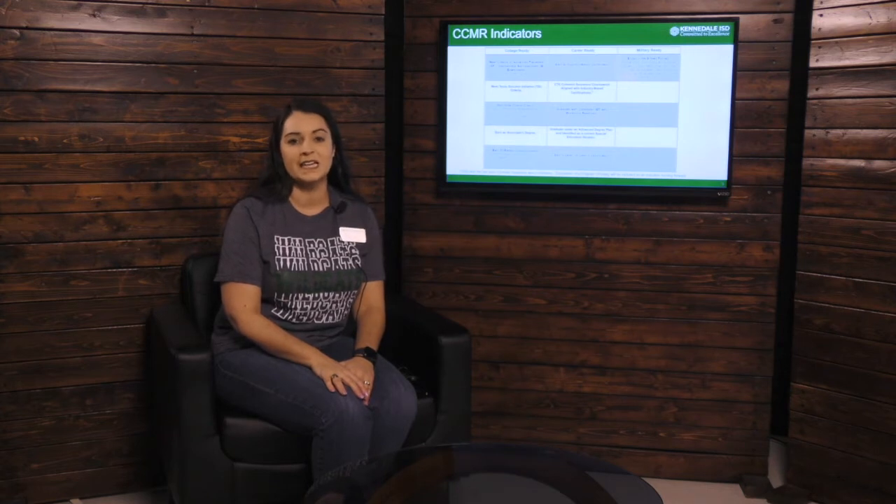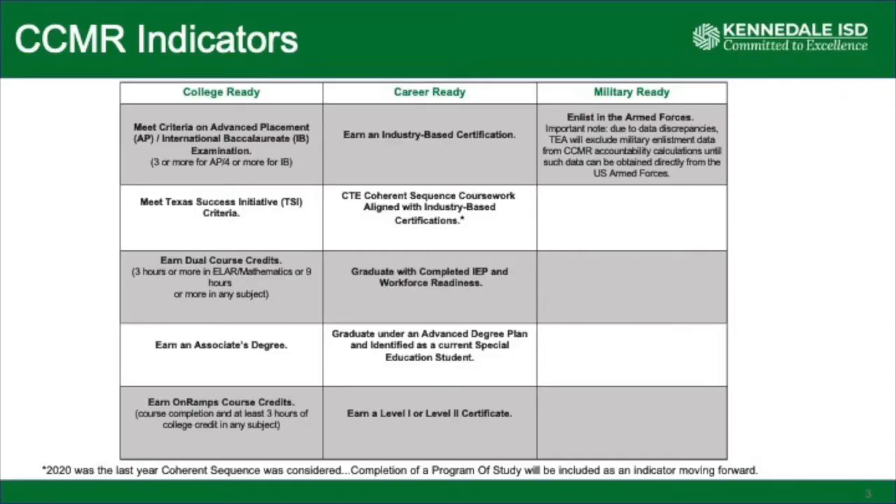There are several different ways that a student can be identified as college, career, or military ready. Our goal here at Kennedale High School is to make sure that as a student graduates, they are identified as either college ready or career ready.